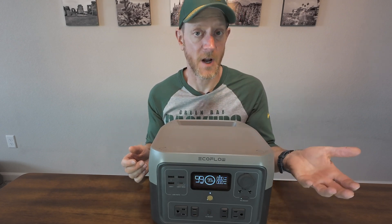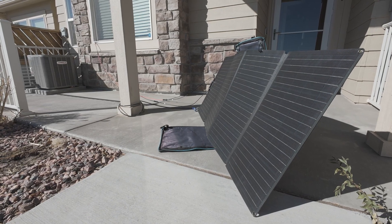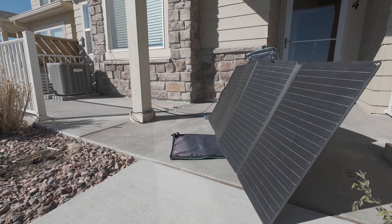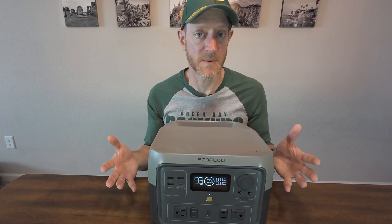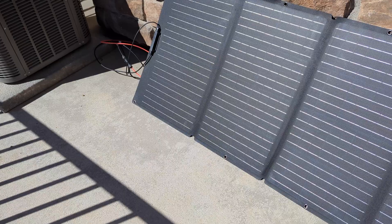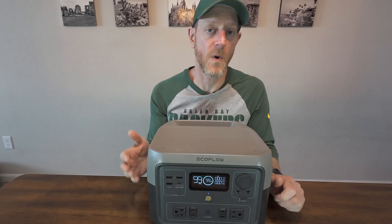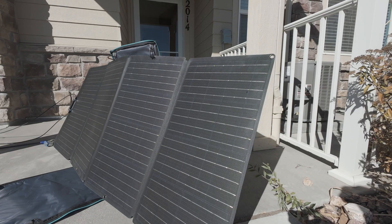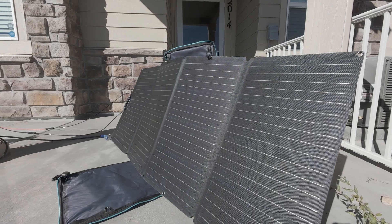The cable I bought was very helpful — that 15-footer makes a big difference. Some people have apparently been getting cables with their purchase and some haven't, but I still recommend that cable. There are even longer ones, but the 15-foot one has been perfect for me. I've mostly just been setting my panel outside leaning it up against the wall, and that's worked great. I've used the included stand a couple of times too, and that worked as well.